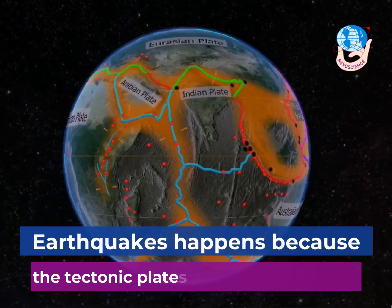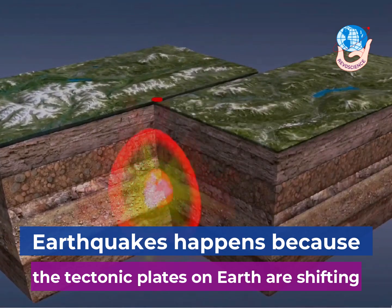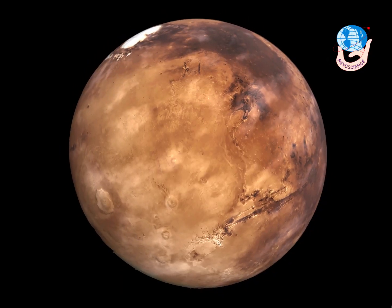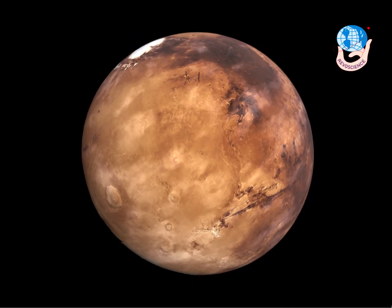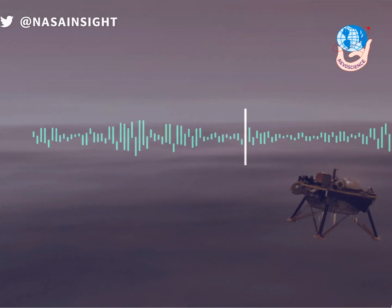Earthquakes happen because the tectonic plates on Earth are shifting, moving, and grinding against one another. Likewise, Marsquakes happen because the planet continues to shrink as it cools. This puts stress on the Martian crust, stretching and cracking it.